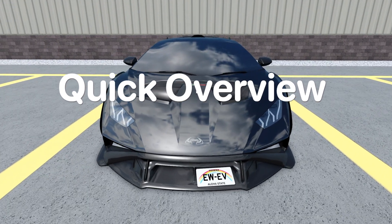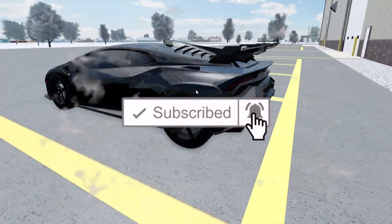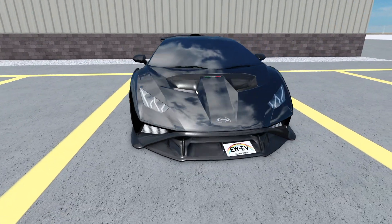Starting off with a quick exterior overview, this thing looks pretty exotic, and it has a huge spoiler on the back and a bunch of vents which are functional.